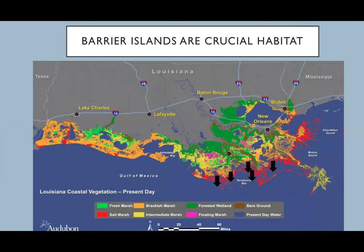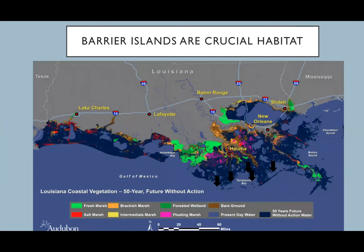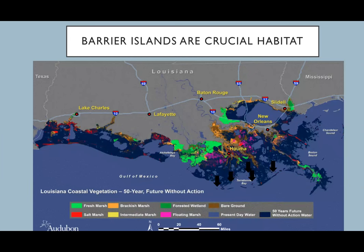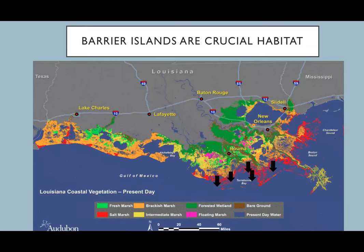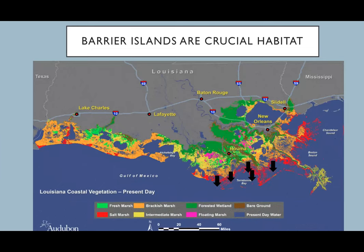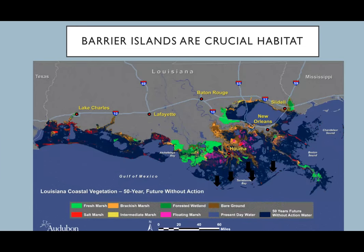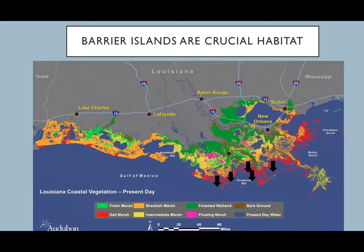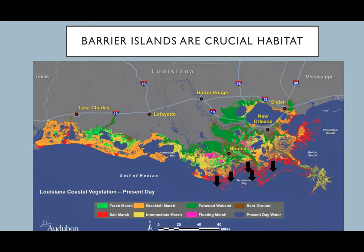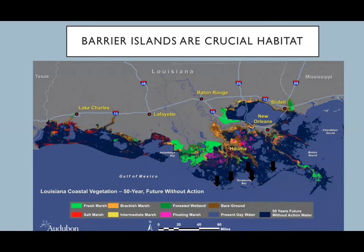This zoomed-in map shows the five barrier islands I visit every year since 2018 in coastal Louisiana. This animation shows the amount of land loss predicted within the next 50 years if Louisiana doesn't do anything to stop it through restoration. We're projected to lose quite a bit of land if we sit back and do nothing. Thankfully, the state of Louisiana is doing a lot to help mitigate the land loss issue.